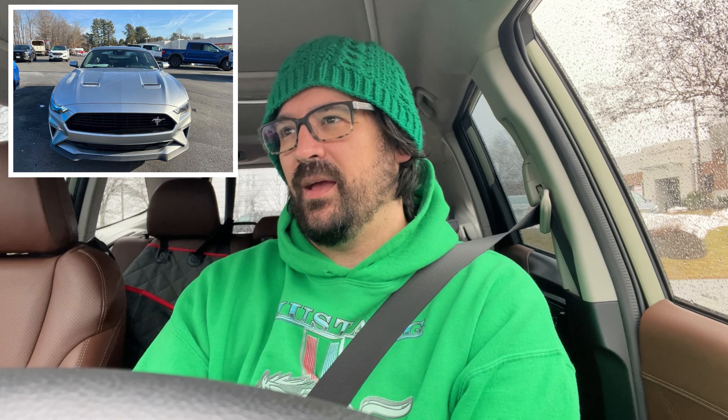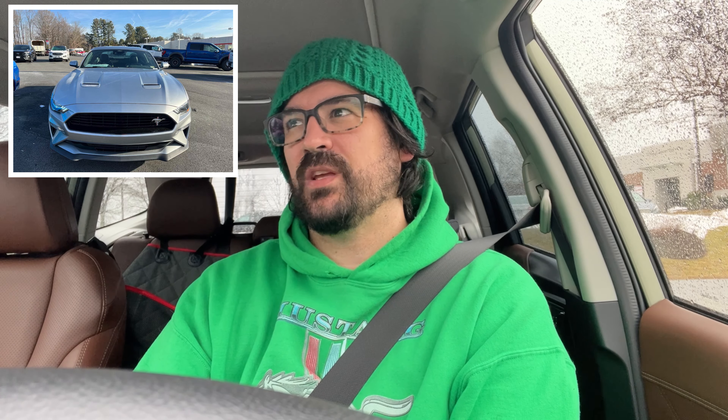They let me take a 2021 GT Premium California Special for a test drive. This was the first time I'd driven one of the S550 Mustangs since the 2018 refresh. I drove a 2015 when those first came out and liked it a lot, but I'd only had my car for about a year so I wasn't going to trade. I think I also drove a EcoBoost Mustang at some point.